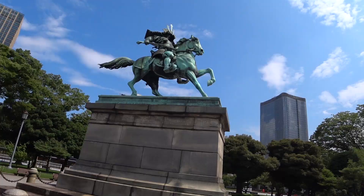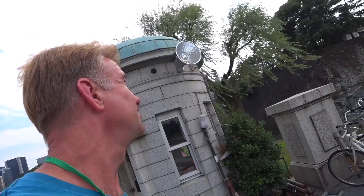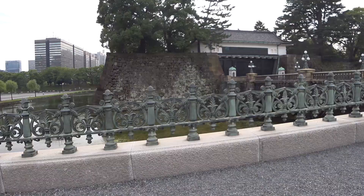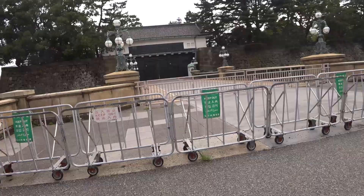We are at the official entrance to the emperor's palace in central Tokyo. You just go across this double bridge — that's as close as you can get. I've never been this close before. I wonder if they'll come out and greet us. It's like a fortress. I have to come back on January 2nd for the New Year's holidays, or on the emperor's birthday, February 23rd — those are the two days they let you in.